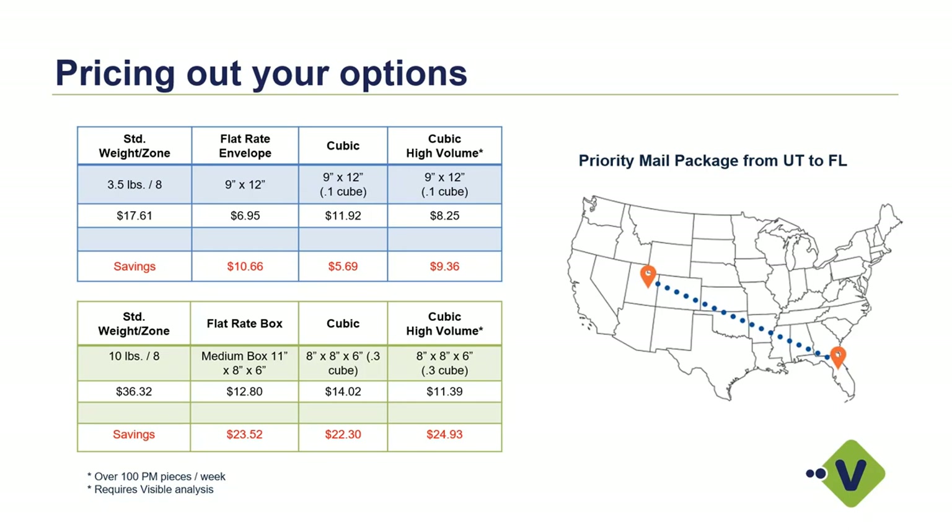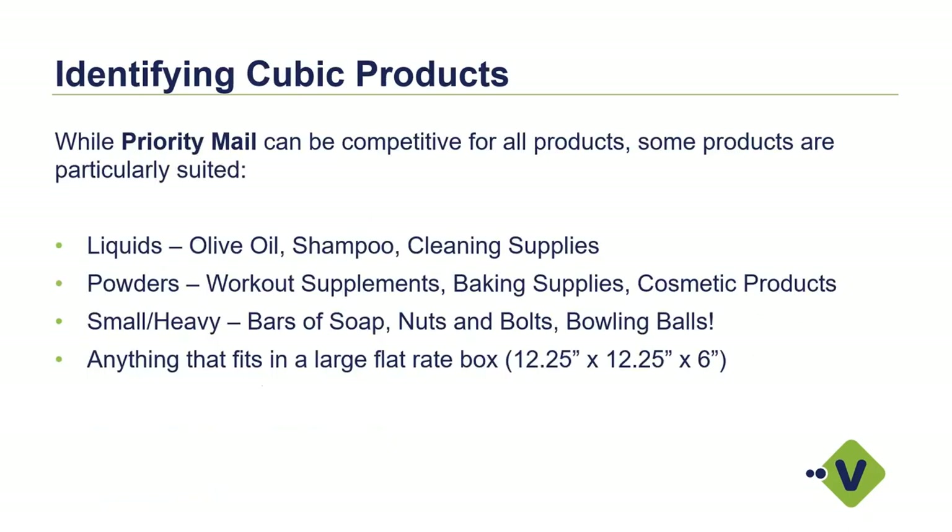The example below refers to a box: a 10-pound shipment going to Zone 8. What Starship would show initially without any dimensions would be $36.32. Using a medium flat rate box from the post office at 11 by 8 by 6, that drops to $12.80 — a savings of $23.52. In the cubic environment using an 8 by 8 by 6 box, that's a Cube 3, which drops the cost to $14.02 with a savings of $22.30. Very significant when we start talking about dimensions, and those are the dimensions I'll use in the demo.